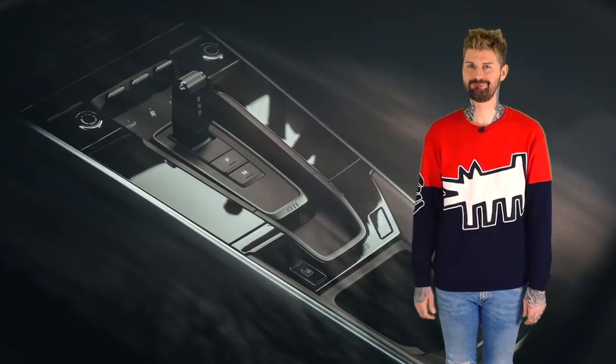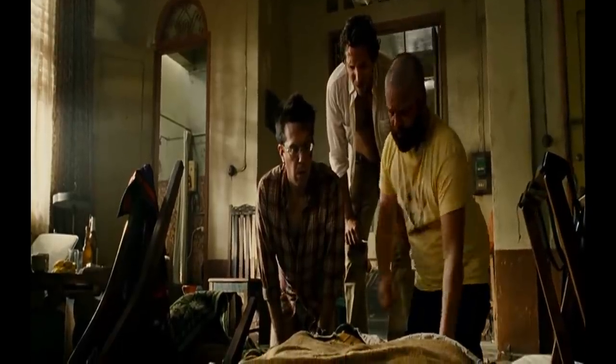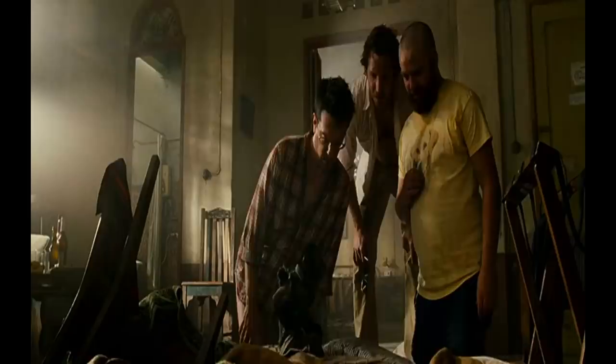I found the clip. [Clip plays] Nubbins aside, everything else that you touch in this car is top notch and not at all creepy.